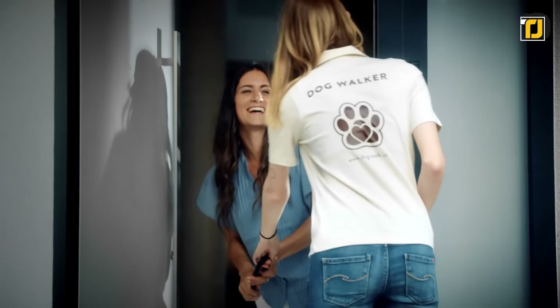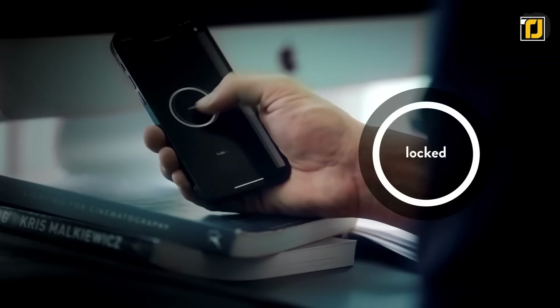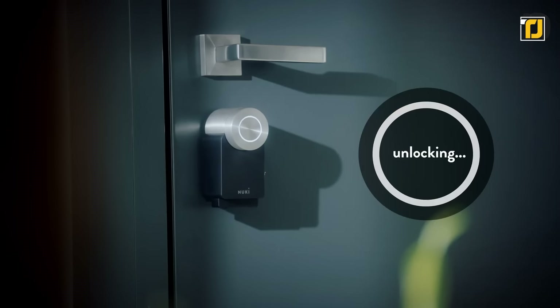Overall, this can be incredibly useful and convenient for almost every person. Nuki also keeps track of how many people have entered and exited a single door, and you can remotely unlock it whenever there are guests over.